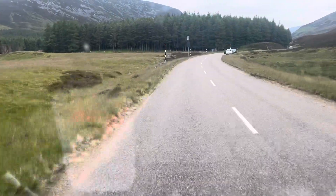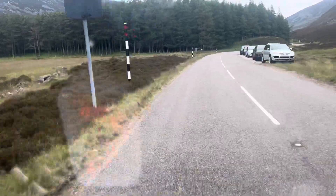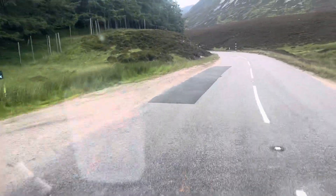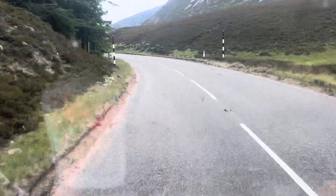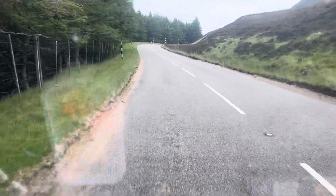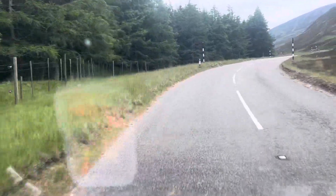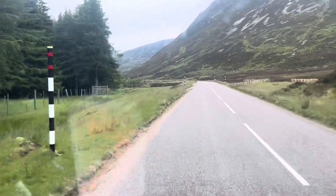You always get that feeling with this drive that a big 12-pointer stag is just going to waltz right out in front of you — and that does happen often, especially in the colder weather when they're off the hill and all along this road. I've seen hundreds of stags lying all down here, and they sometimes don't move for you. Well, why should they? It's their country, their neck of the woods.